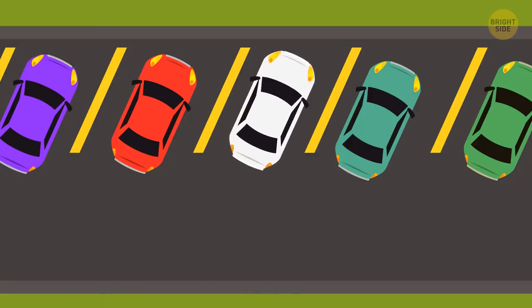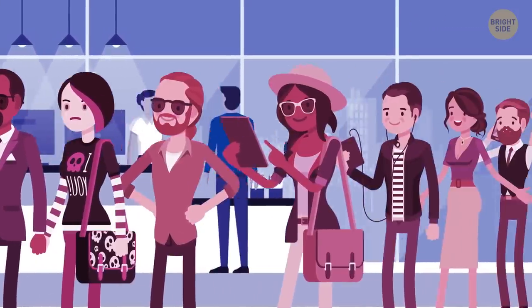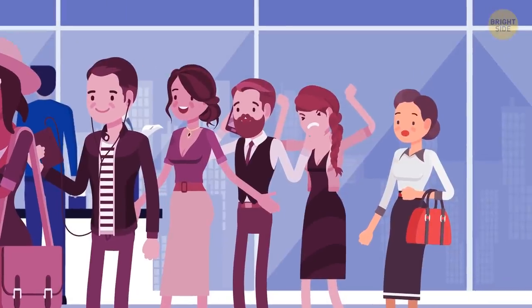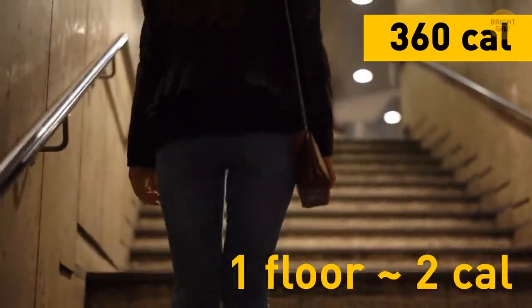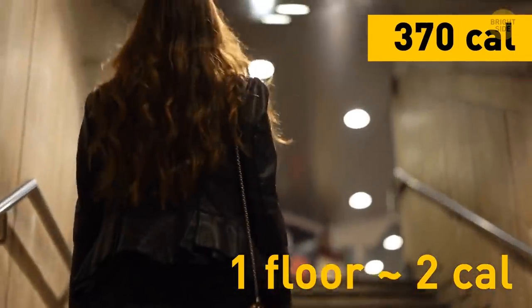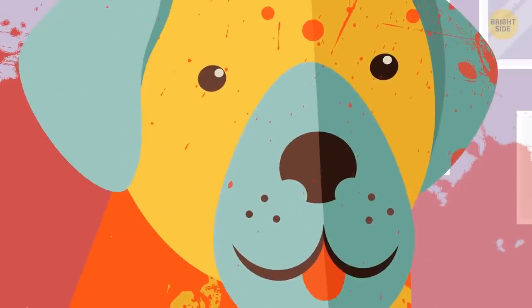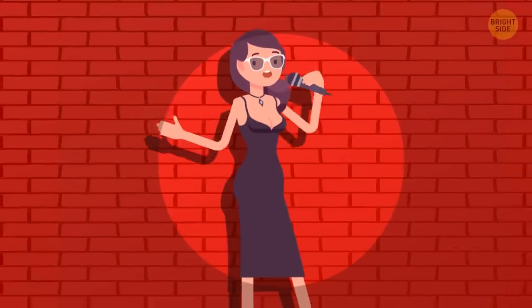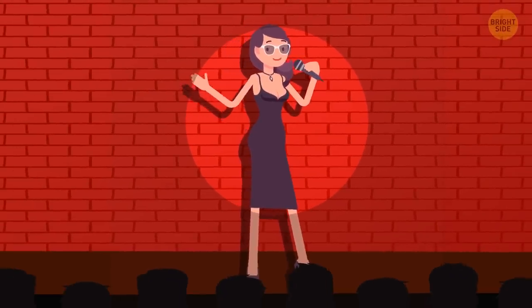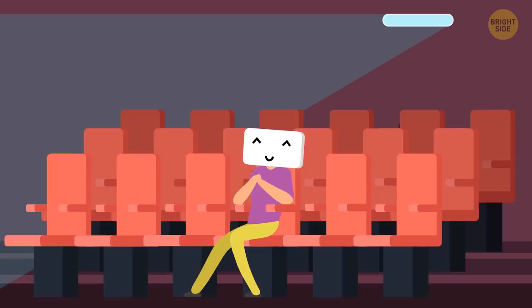You park by the office building and get in line for the elevator. It's moving so slowly, you decide to take the stairs. Luckily, your office is on the 4th and not the 44th floor. There's still time before your working day officially starts, and your colleagues are sharing hilarious stories about the weekend. You can't help laughing out loud with everyone else, and your metabolism loves a good joke and starts working more intensively.